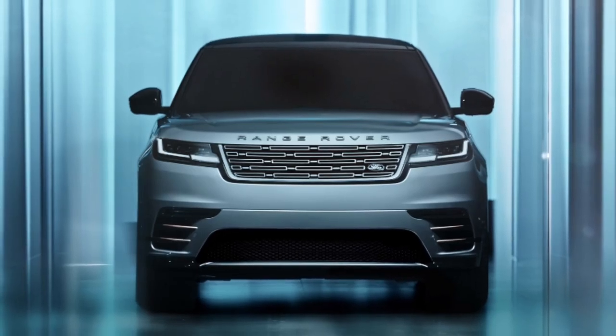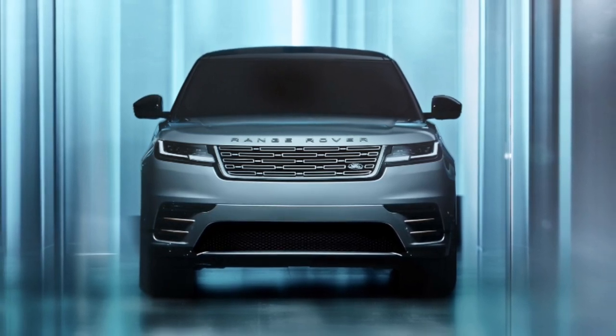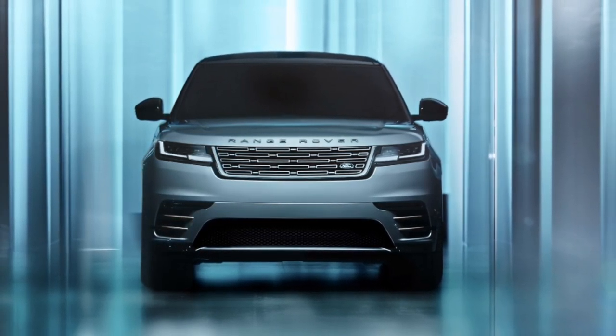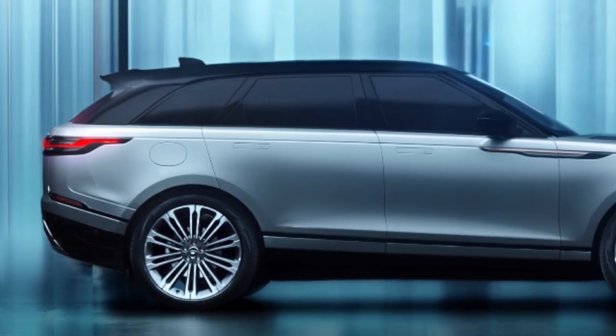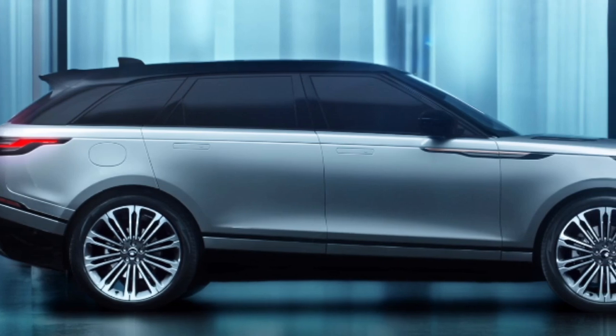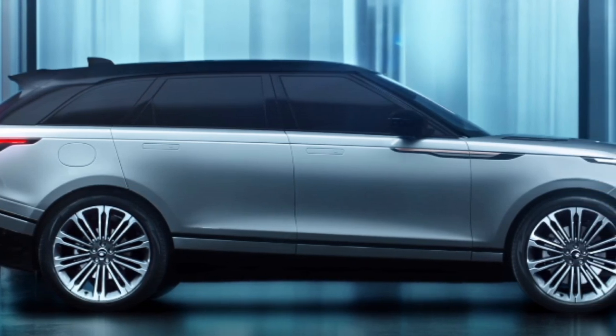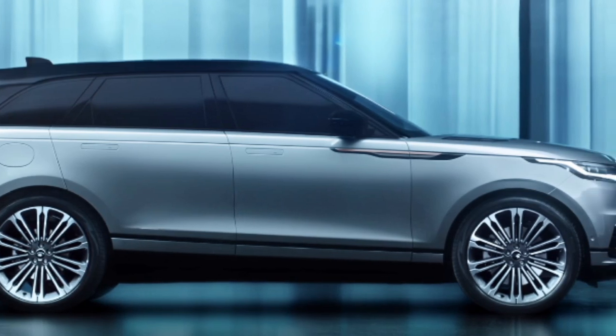Indulge in a choice of three new leather interiors and elegant moonlight chrome accents. Stand out on the road with the striking Metallic Varezin Blue or Premium Metallic Zadar Grey color options. Experience the perfect blend of sophistication and performance with the 2024 Range Rover Velar. Order yours today and elevate your driving experience to new heights.